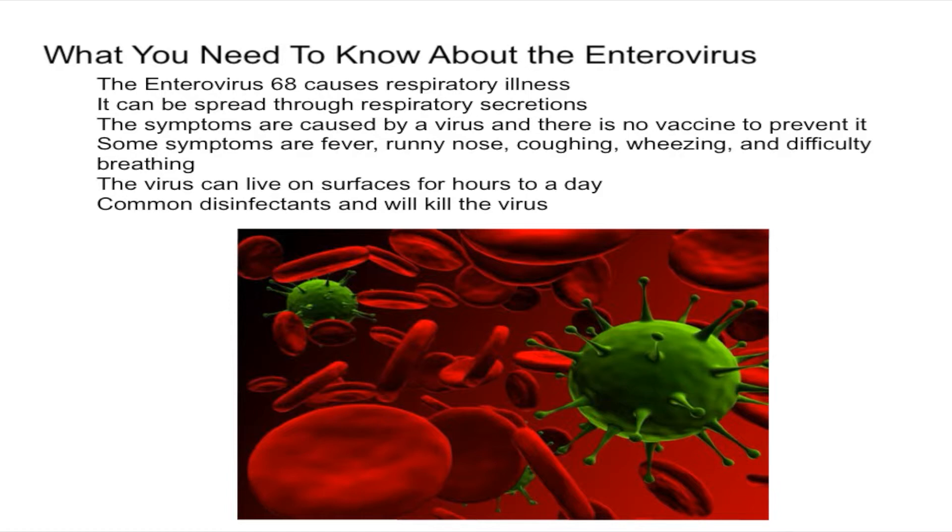Some common symptoms that the enterovirus will cause are fevers, runny noses, coughing, wheezing, and difficulty breathing. At first it's going to look essentially like a common cold, but if the person doesn't get better and the disease progresses, you can get serious symptoms such as pneumonia, reduction in urine production, respiratory failure, and even paralysis.